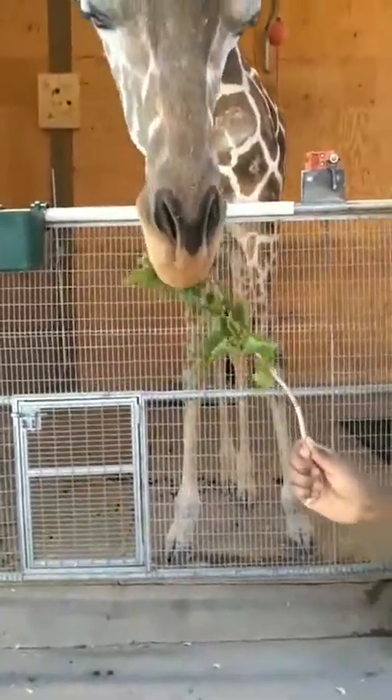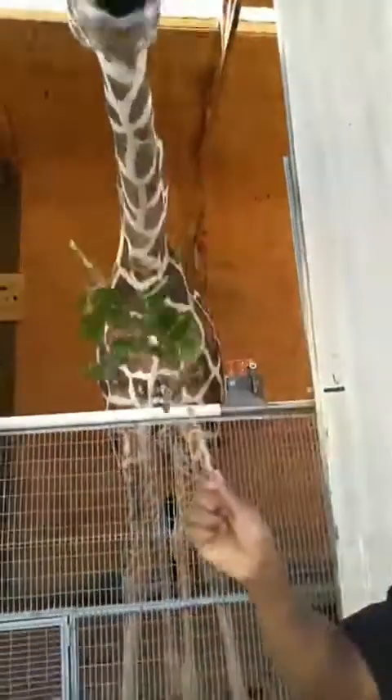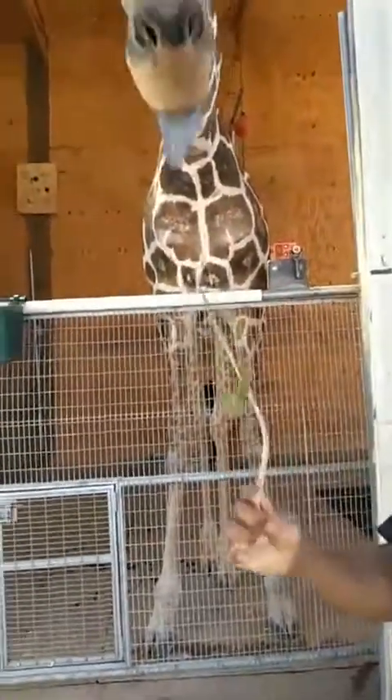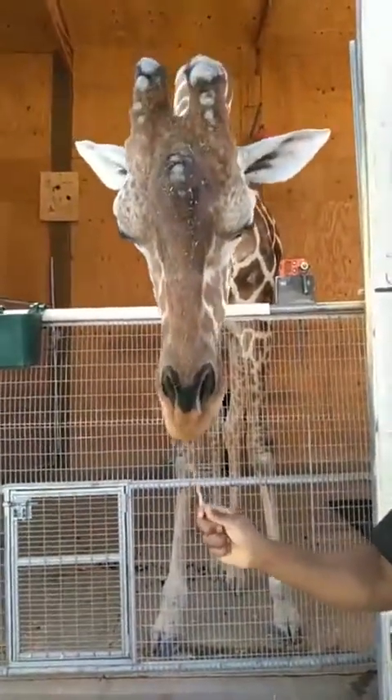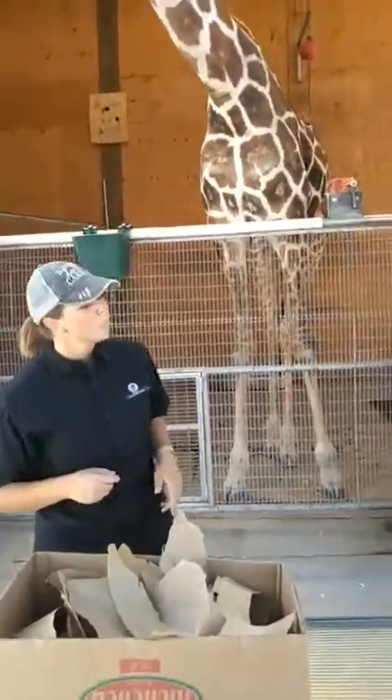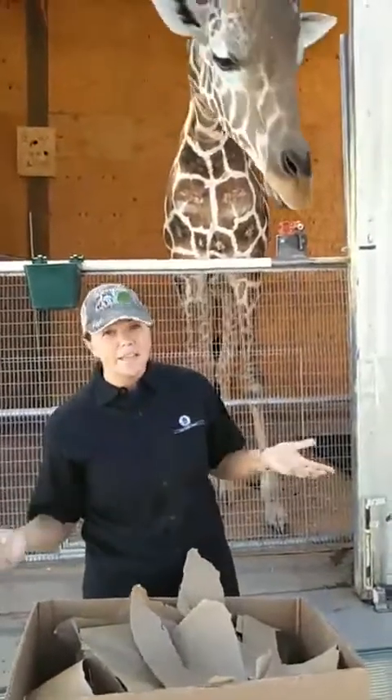He's going to hold on there and do exactly what he needs to — strip the leaves right off. He loves mulberry, it's one of his favorite treats. You've got a bare branch right there — gotta get those last couple ones. Good job!